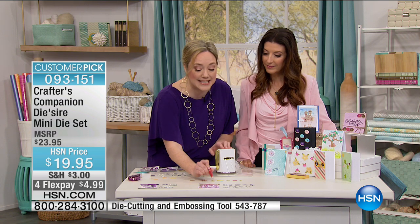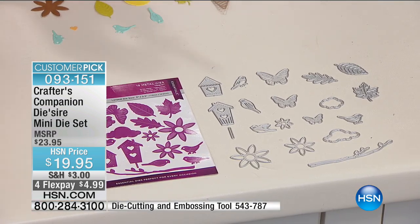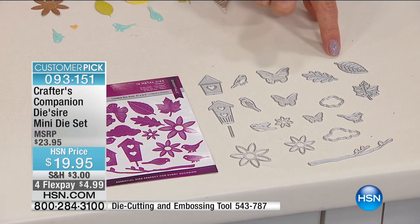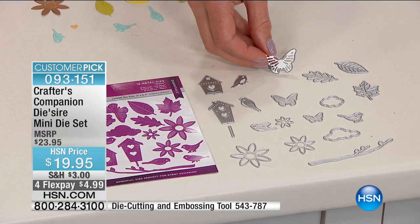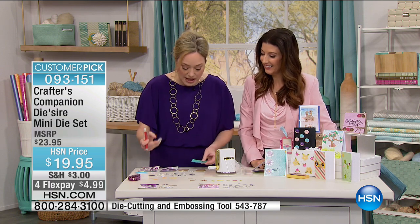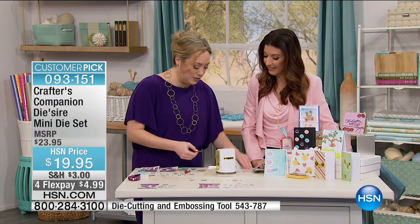Over on the Nature set, you're getting 19 metal dies — the birdhouses, the little tiny birds, the butterflies, the leaves, the branches, the flowers, the clouds with the little stitching. Crafter's Companion is famous for making big, intricate, super-detailed dies, and they've taken all of that technology and shrunk it down into these tiny packages with all of that same detail. It's so perfect going through the Diamond Press.